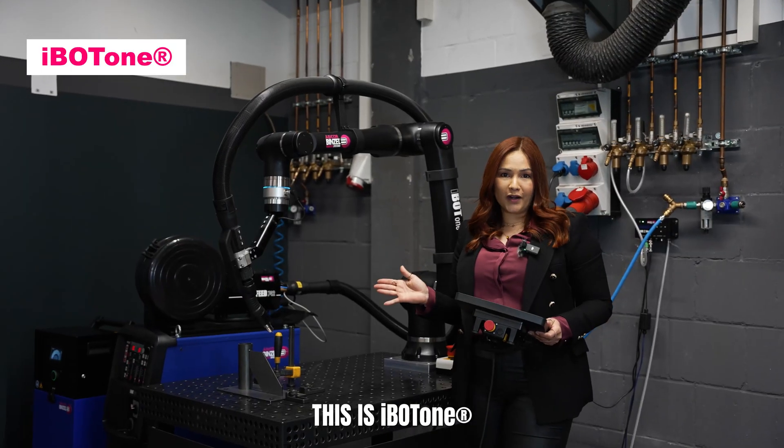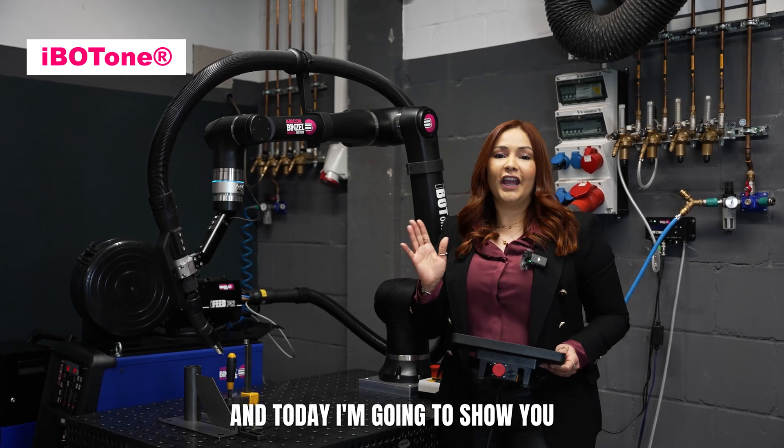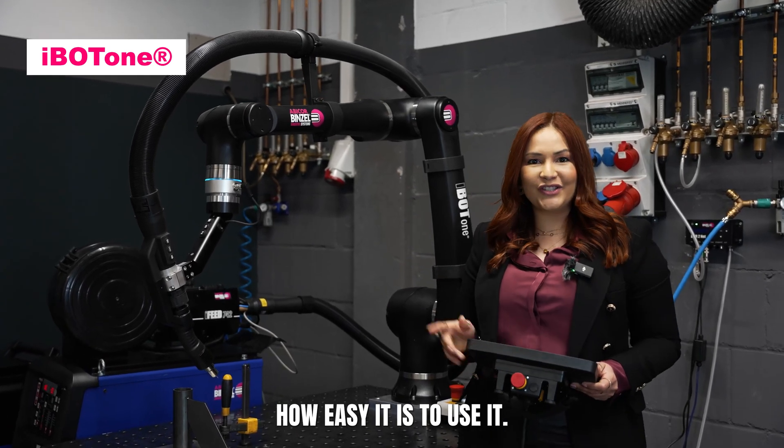This is iBolt 1, a cobot made for welders, not programmers. Today I'm going to show you how easy it is to use it.